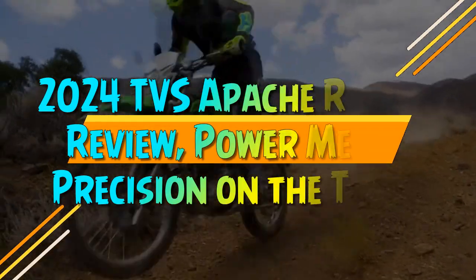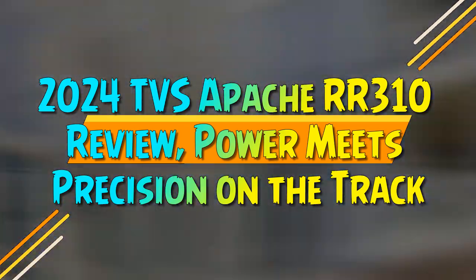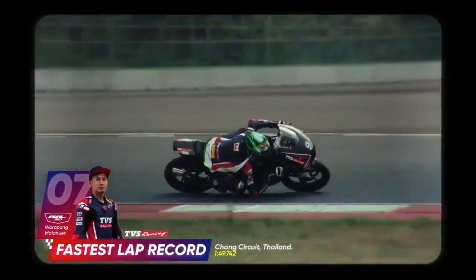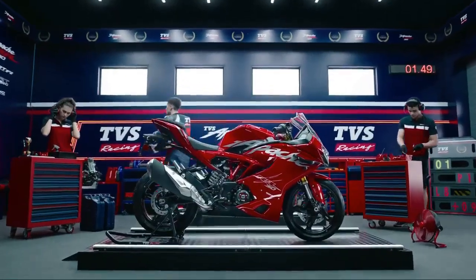2024 TVS Apache RR 310 review — power meets precision on the track. We're here in the sunny and vibrant city of Coimbatore at the COASDD High Performance Center to test ride the updated 2024 TVS Apache RR 310.